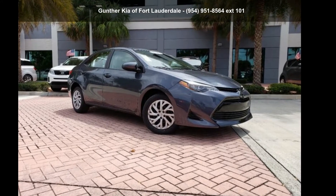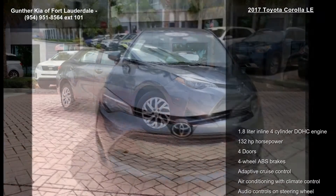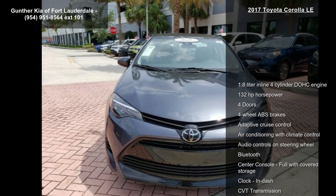Arrive in style with this Toyota 2017 Corolla LE. This may be the set of wheels you've been looking for.